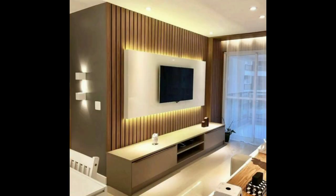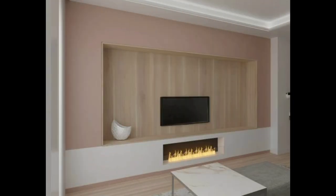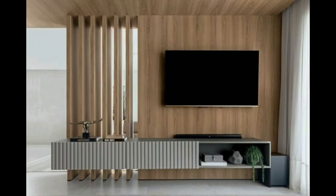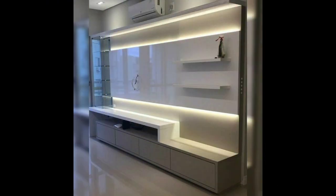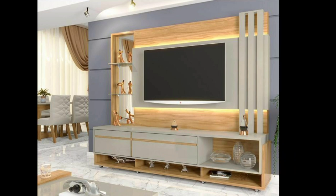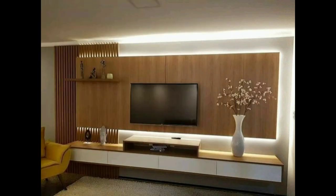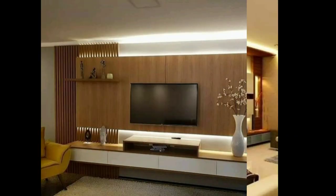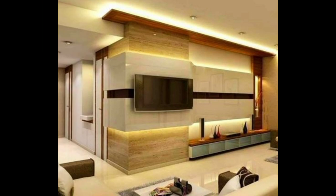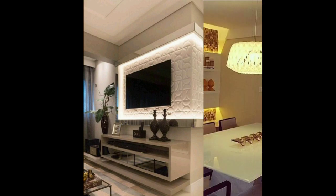Now the third and most popular TV unit idea these days is found in open concept homes. A room divider or partition wall can be a good option to create a beautiful aesthetic TV unit in your living room, drawing room, or hall. This wall in open concept homes will serve two purposes: it works as a room divider or separator, and also as a TV unit.